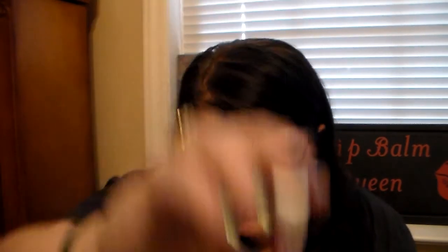Then I have some Lip Soul Lip Balms. I do have one that's just the normal Lip Soul Lip Balm. And then I have these little mini-sized ones I found at Rite Aid — they're little yummy sticks. This is the Sweet Mint and Basil, the Sea Salt Caramel, and Passion Fruit and Chocolate. Those are super cute, and you can find those at Rite Aid. I think some people were finding them at the 99 Cent Store and at Five Below as well.